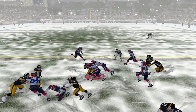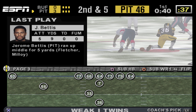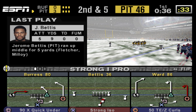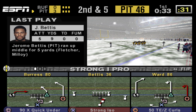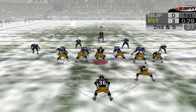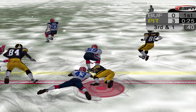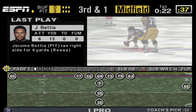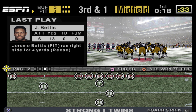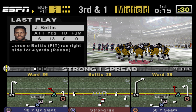Bettis gets the call on the first down and heads left. Tackled at the 46. Second and five. Bettis chews up four yards and that will bring up third down. Aizel Reese made the save, dropping the ball carrier before he could get to the markers. That's his second tackle so far.